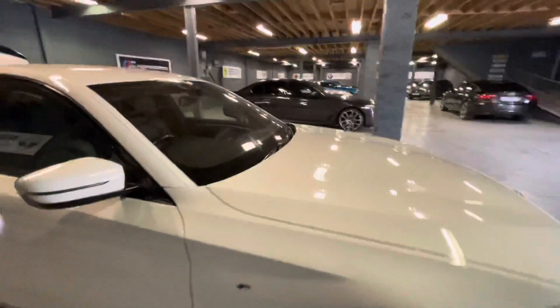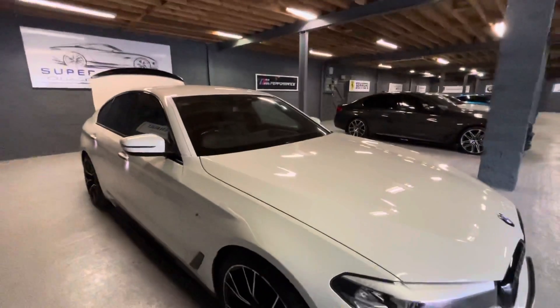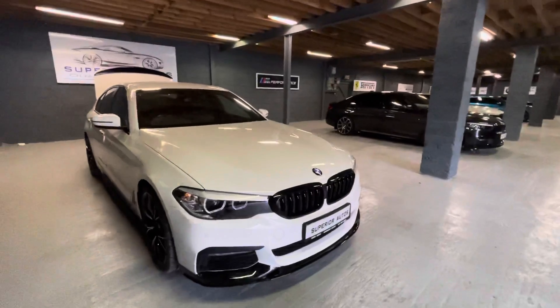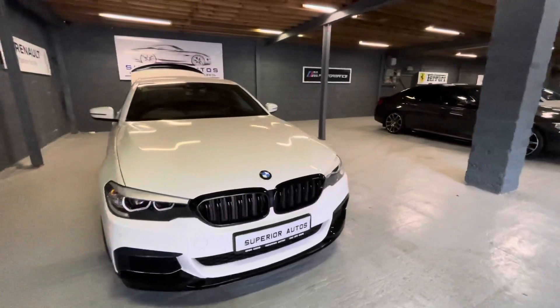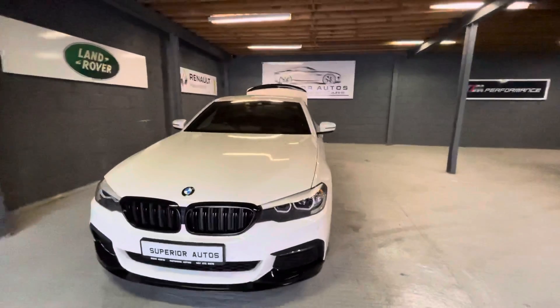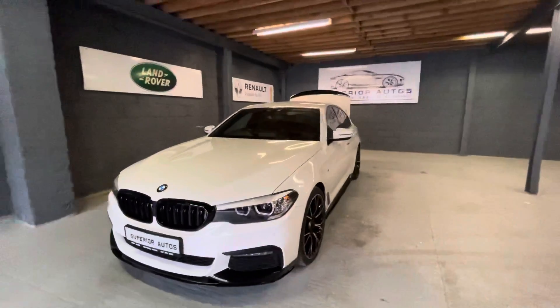66,600 miles on the clock, full BMW service history. This car will come with six months engine and gearbox warranty, fully serviced. Finance is available on this car also, and trade-in is accepted.